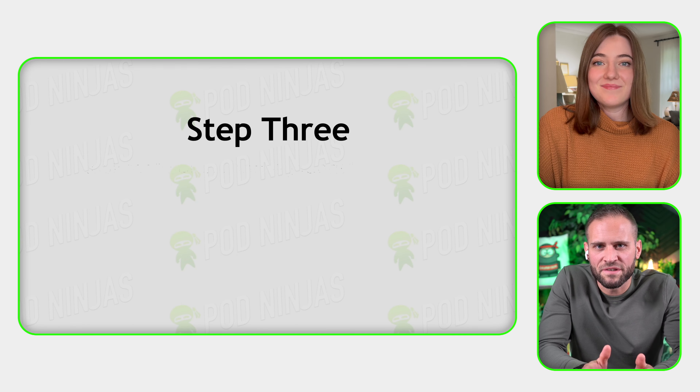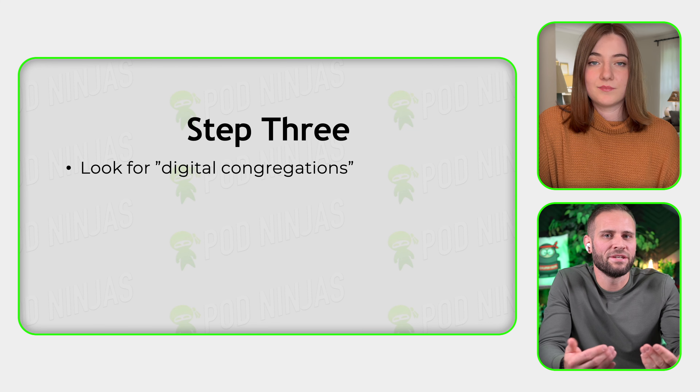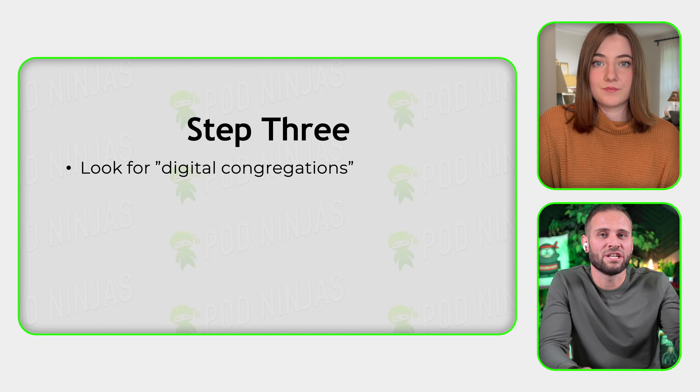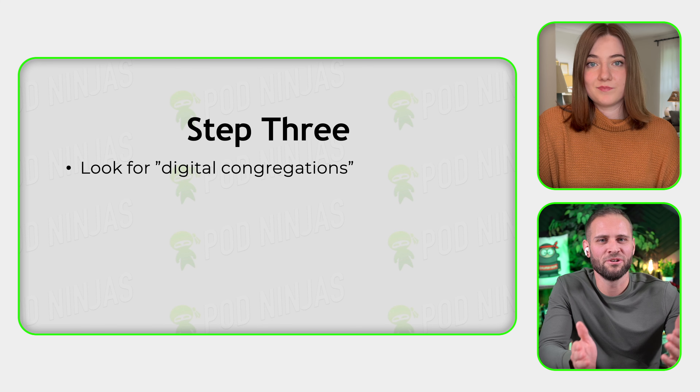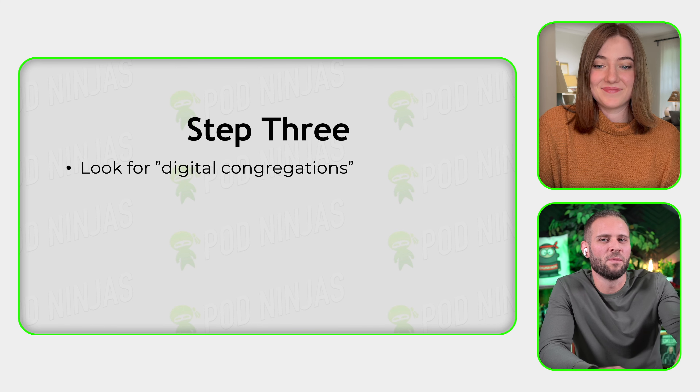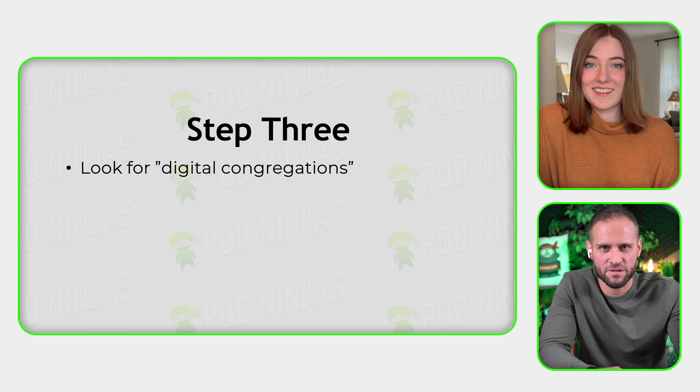The next step is finding what I call a digital congregation. Step three is making sure that your niche is passionate enough to actually gather in some way online — hence the name digital congregation. Hannah, why don't you give us another example of a great niche? We talked about how nature is a little bit too broad, but maybe a good sub-niche could be something like hunting. The hunting season is kicking off in a lot of places, so that could be a really fun one to find if there is some digital congregation for that.